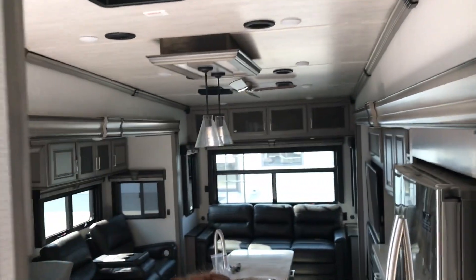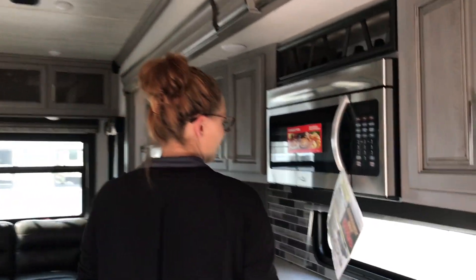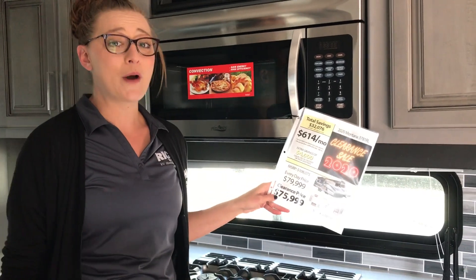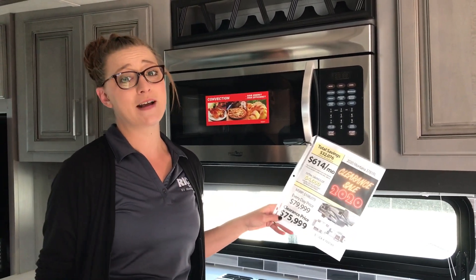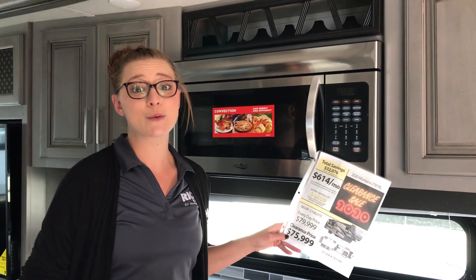This is a really crazy deal on clearance — with the full body paint and all those extra options, it's clearance down all the way to $75,999. You're not going to find a better deal out there. If you'd like to come and see it, please give me a call at 308-384-2040.